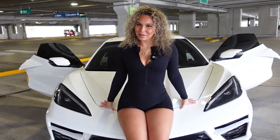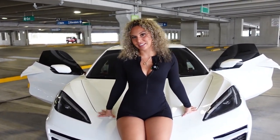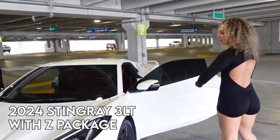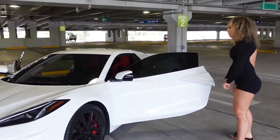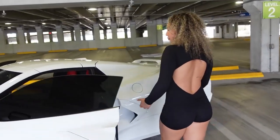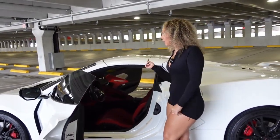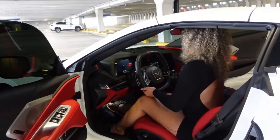Hey guys, it's Kyla here and welcome back to my channel. Today I'm going to be showing you my brand new 2024 Corvette — a 2024 Stingray 3LT with a Z package. I'm going to show you the features that go along with it, what the Z package means, the speakers, the trunk, and all of it. She does sound pretty nice.